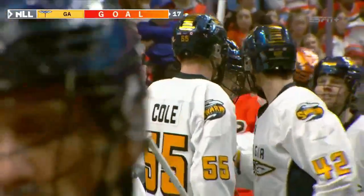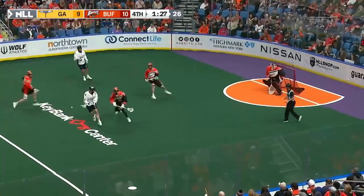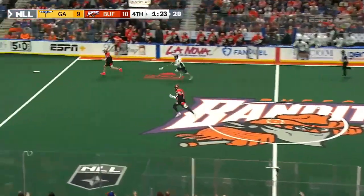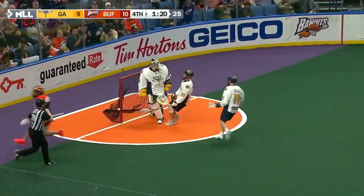Coming within one! Got a trailer coming in but great defense by Buffalo, and it's picked up by the Bandits! Josh Byrne, lead pass to Lyle Thompson — score!